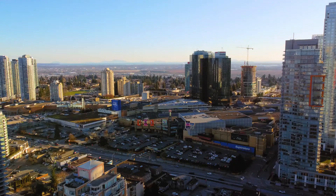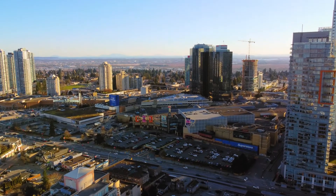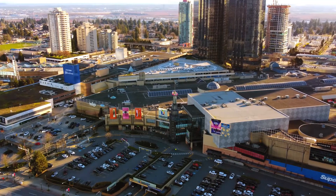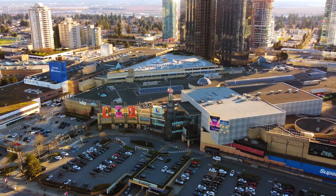Number four, minutes away from one of the most renowned and largest shopping centers in the nation, Metrotown Center and Silver City, for endless shopping and entertainment.